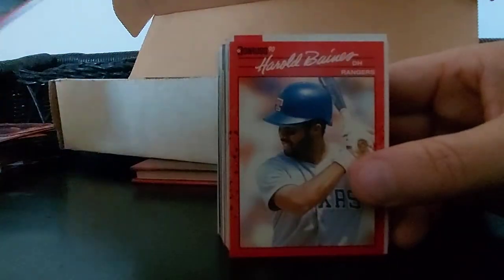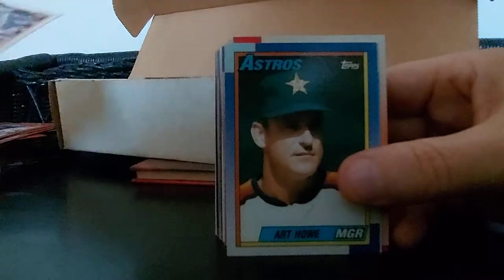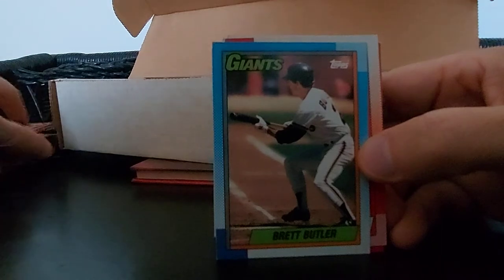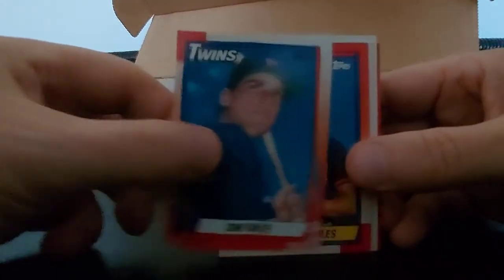Charlie Huff again. Harold Baines, DH, awesome hitter. Scott Garrelts, Art Howe, Brett Butler - Giants fame. Chip Hale, Scott Bales, Drew Hall. Griffey - 90 Griffey Fleer, sharp card, pretty good shape.